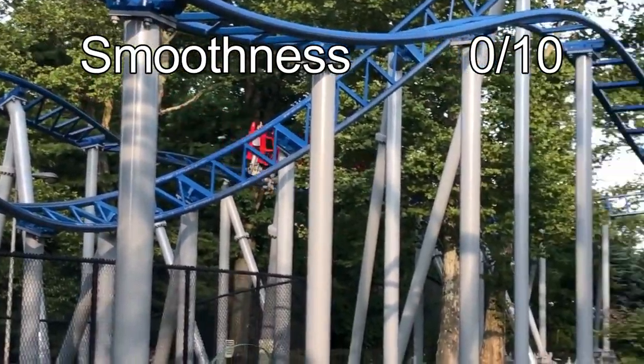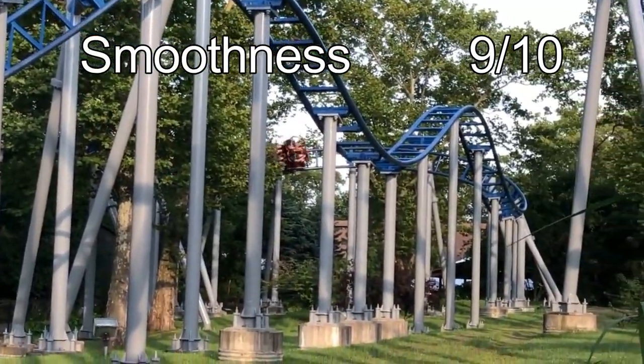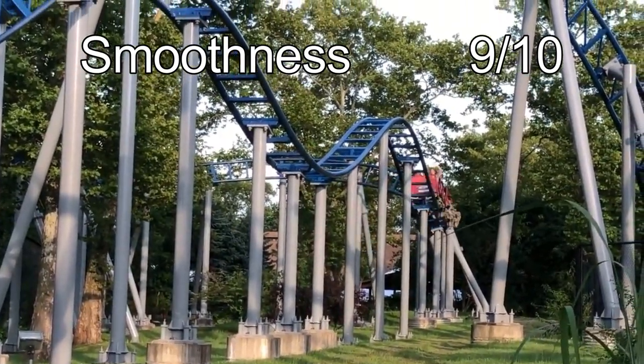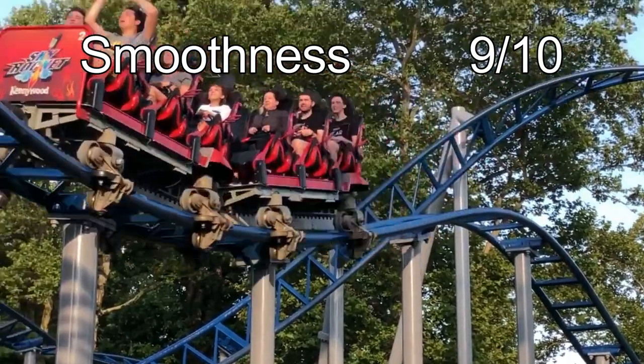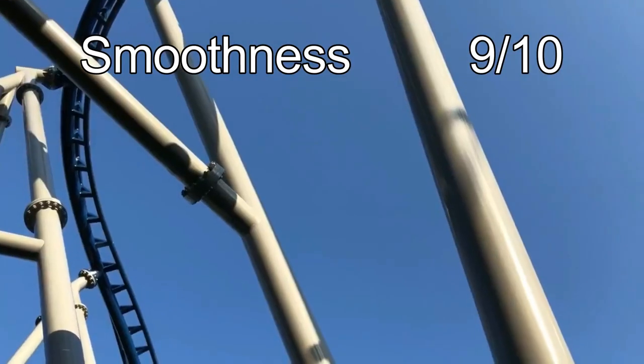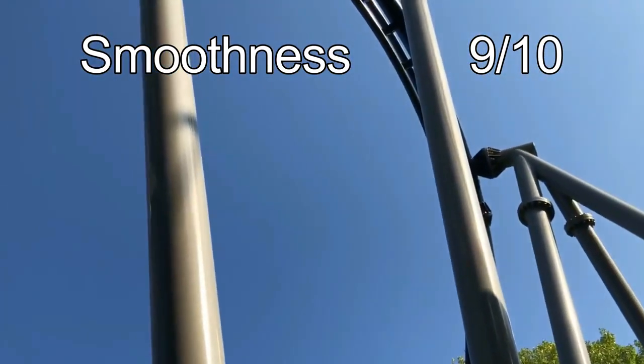Smoothness is the second to last category, and Skyrocket will be getting a 9 out of 10. Skyrocket is one of the smoothest coasters I've ever ridden. While I had a small vibration in the second half, it was barely noticeable throughout the ride. There is zero rattle on the first half, which is a big plus.